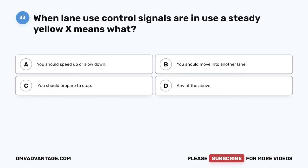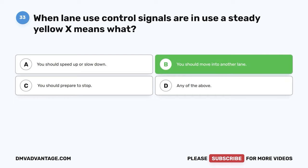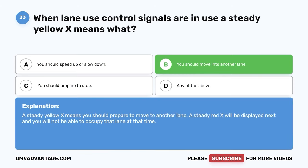Question 33. When lane use control signals are in use, a steady yellow X means what? A. You should speed up or slow down. B. You should move into another lane. C. You should prepare to stop. D. Any of the above. The correct answer is B. You should move into another lane. A steady yellow X means you should prepare to move to another lane. A steady red X will be displayed next and you will not be able to occupy that lane at that time.